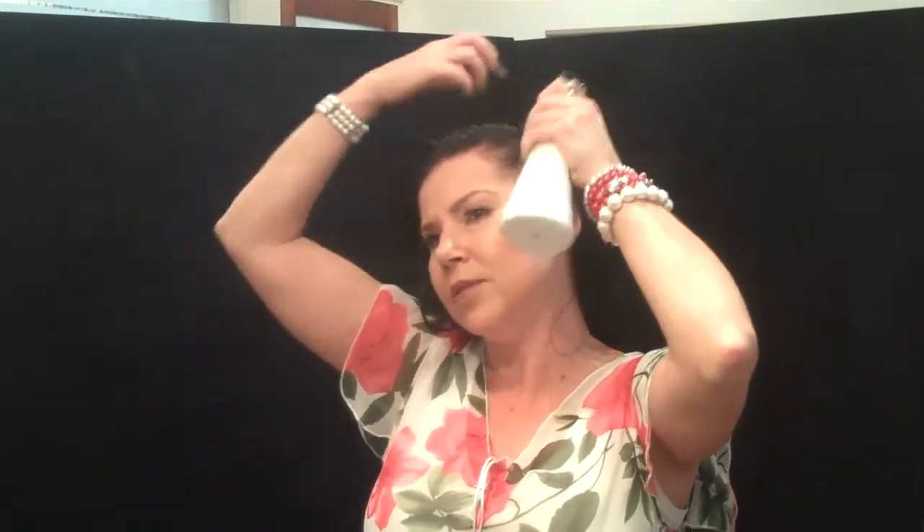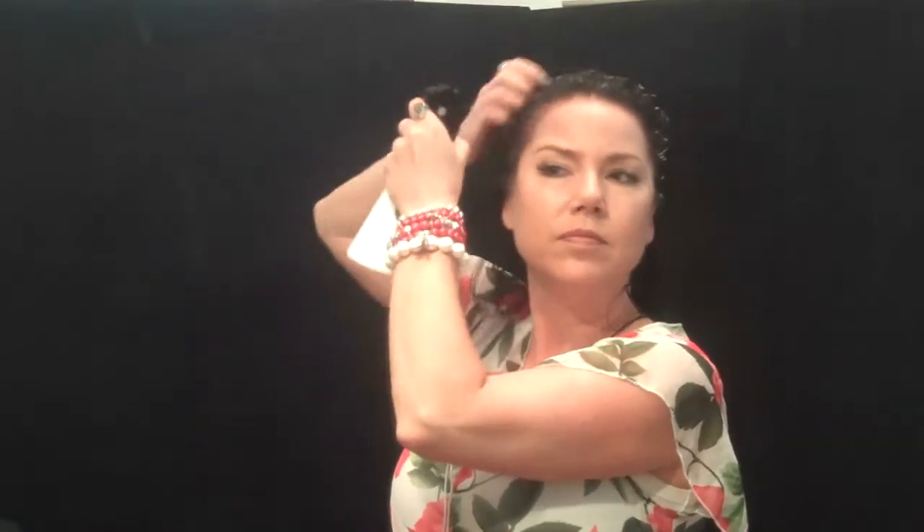So we're going to go straight in on the treatment area and you're going to keep pumping the trigger about 10-15cm from your scalp on damp hair all the way through there. I'm not actually massaging it in but I'm kind of pressing it in, and that way I'm not getting any drips. And I'm going to go over the other side. Okay, that's all in.